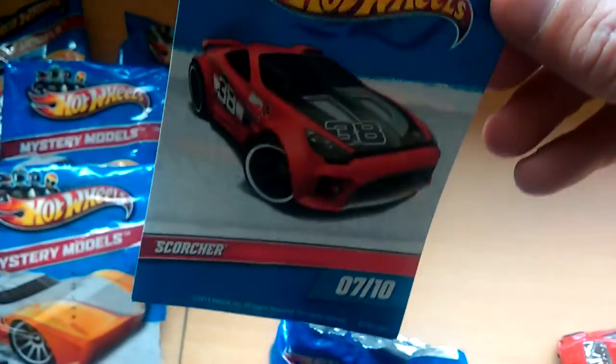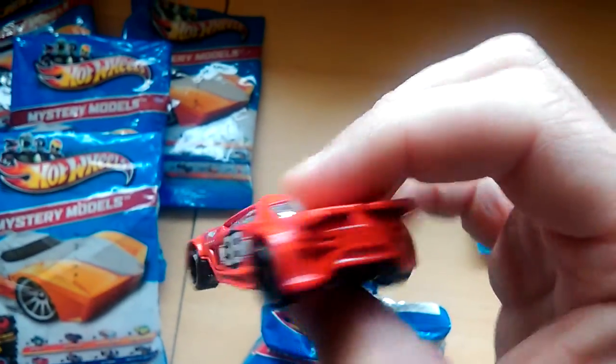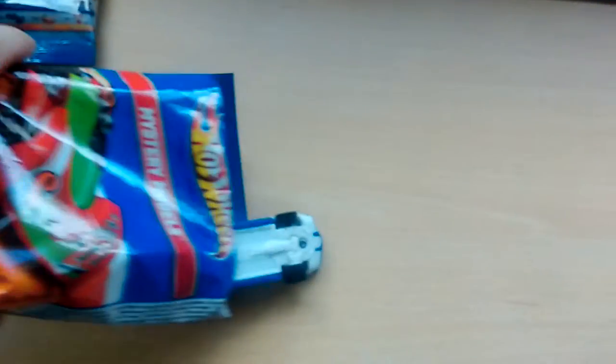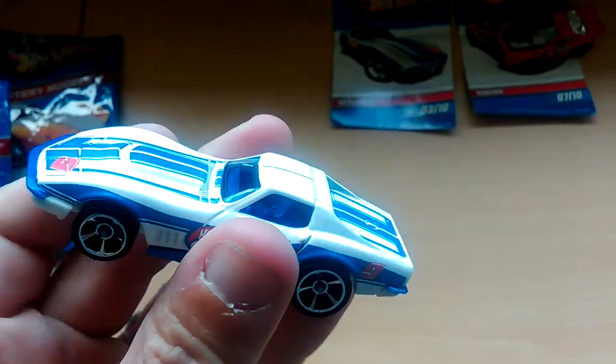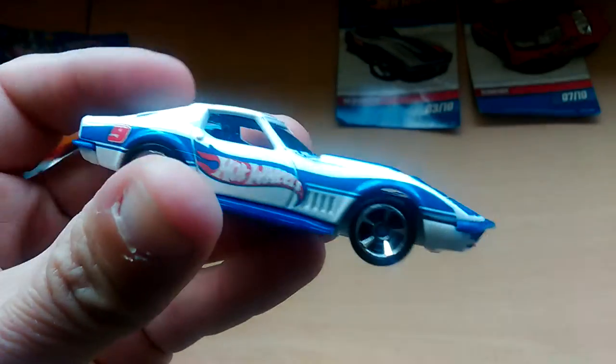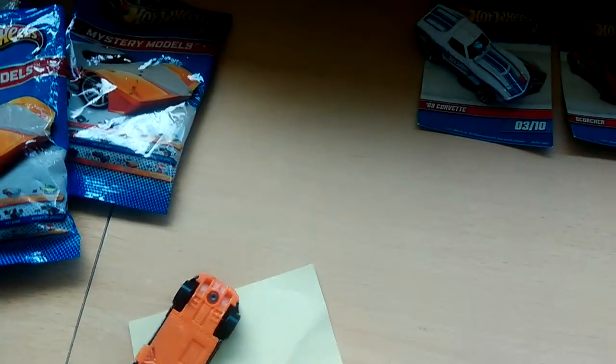These also come with cards as well. So that's the Scorcher — nice little casting. Next up, I quite like this one: the 69 Corvette. I've had the blue one in this version before. I think that's the only couple of 2011s I picked up, so it's on to the 2012s.